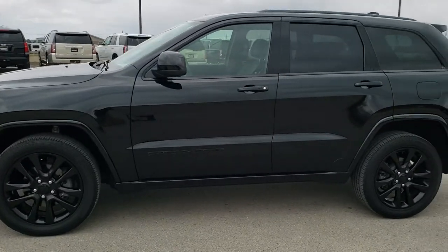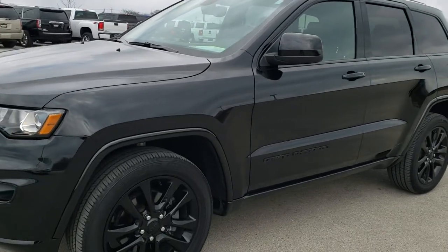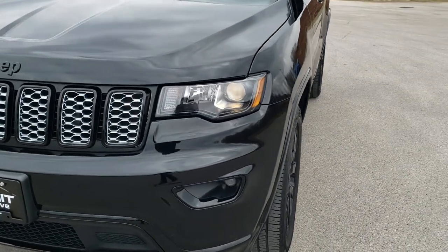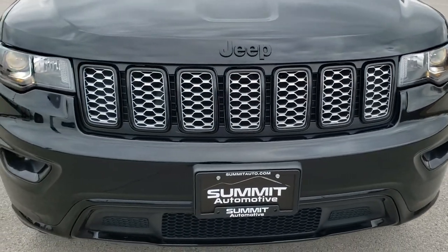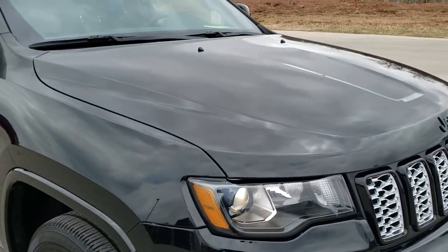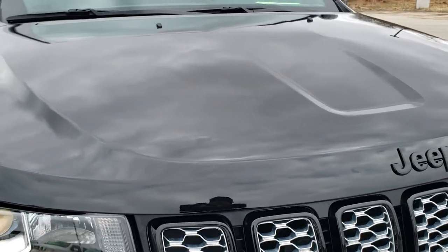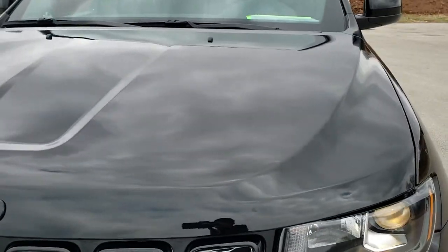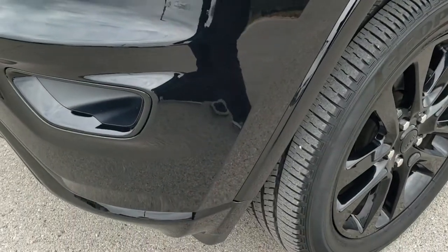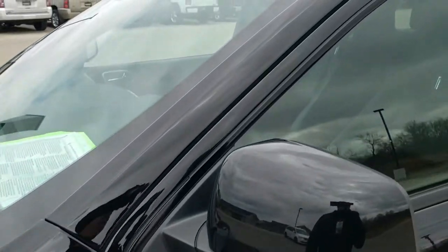This is stock number 10637. We are here at Summit Automotive in Fond du Lac, Wisconsin — your new and used Jeep and Jeep Grand Cherokee headquarters. Today we are checking out this super clean 2017 Jeep Grand Cherokee Altitude. This vehicle has the award-winning 3.6-liter Pentastar V6 motor. It has been fully safetyed and inspected by our service shop, has a fresh oil and filter change, all the fluids have been checked and topped off, and this Jeep is 100% ready to go.